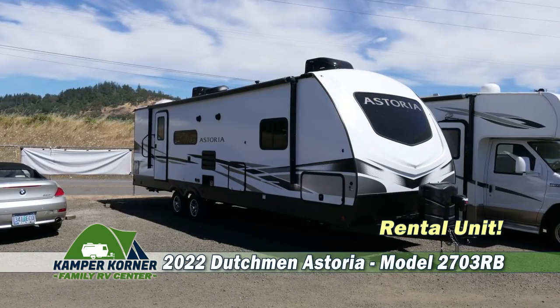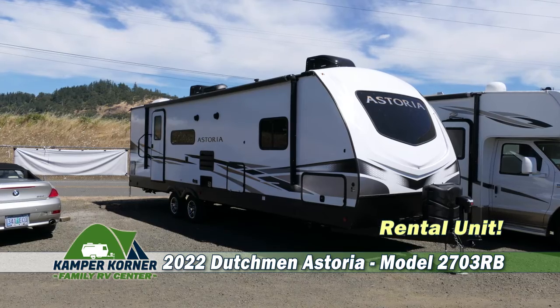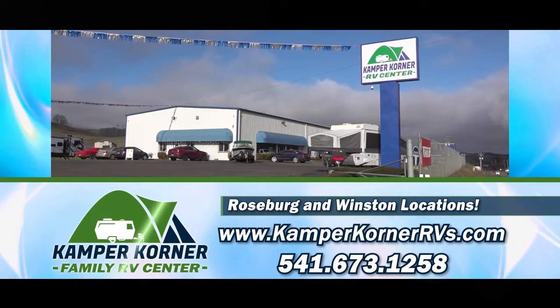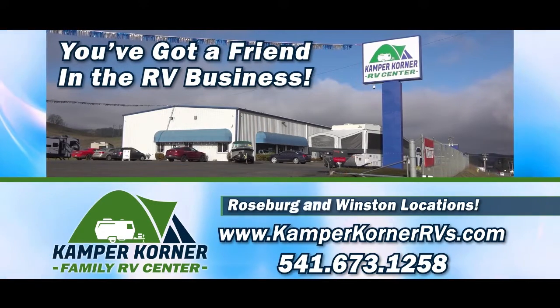Come check out this 2022 Dutchman Astoria travel trailer and schedule your rental today. At Camper Corner Family RV Center, you've got a friend in the RV business, in Roseburg and Winston.